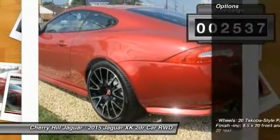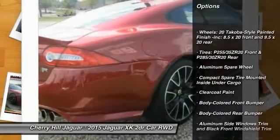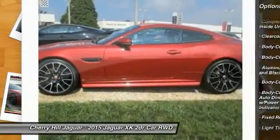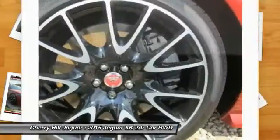Here are some of this vehicle's great options: Bluetooth, backup camera, 8 speakers, trip computer, outside temperature gauge, cargo net, perimeter alarm, body color door handles, engine immobilizer, and a 4-piece floor mat set.